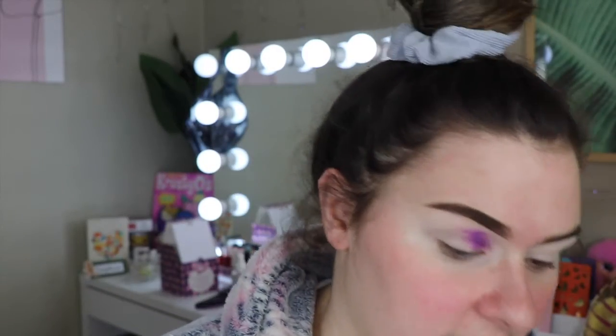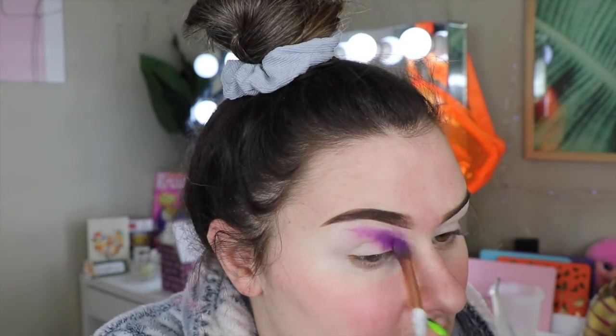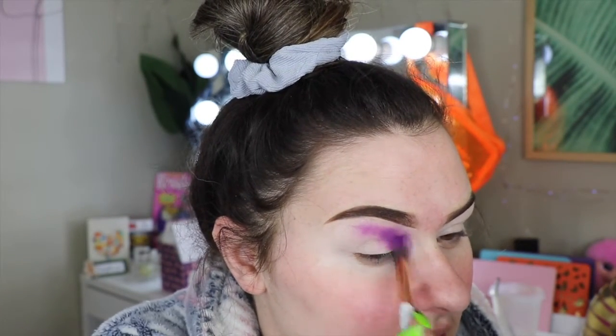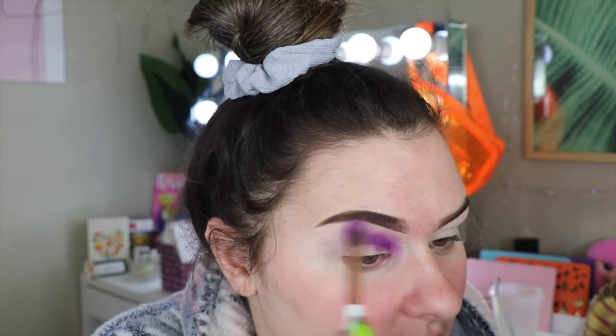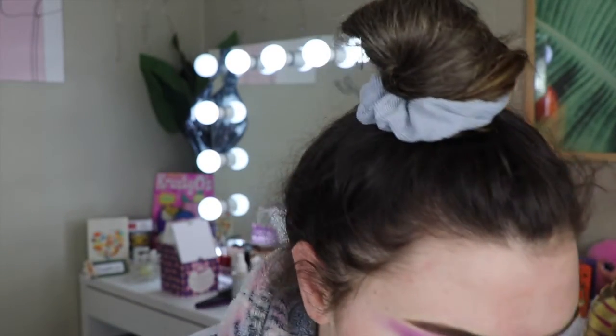It is such a pretty shade though, I'm so excited. I want to do a full face Beetlejuice look as well, but I thought for today I'll do an eye look. I feel bad because my last couple of looks have been eye looks, but I've just been finding styles that I like. This is such a pretty purple shade — wow, love it.